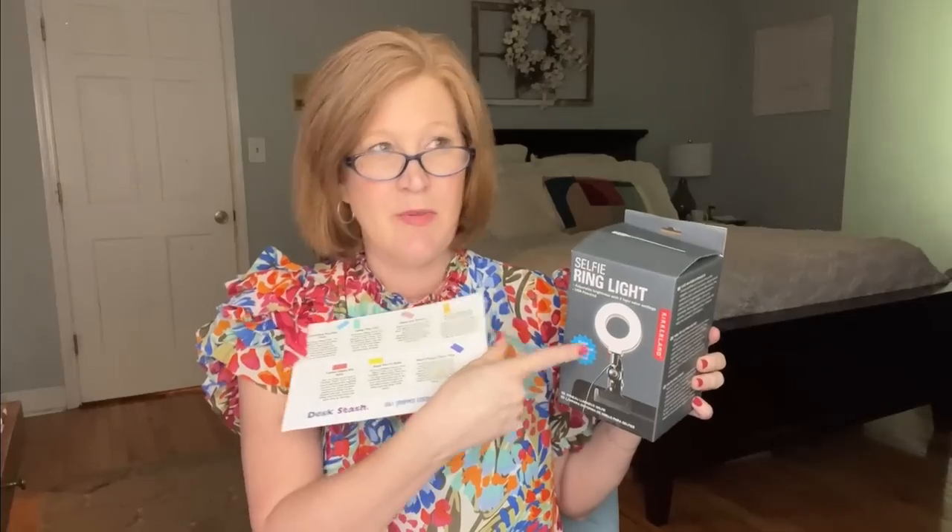I think anybody could use this ring light — even if you just need some extra light when you're cooking and following a recipe on Pinterest. I have my computer in my kitchen all the time, you could put this on top. Our oven light bulb died the other day — I could have used this to read the recipe. There are lots of different ways to use it.